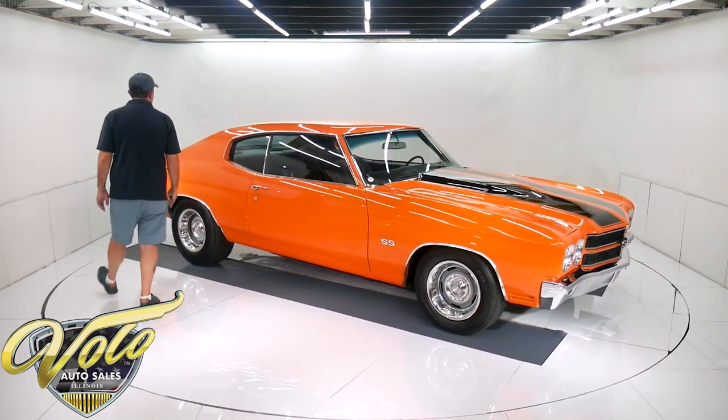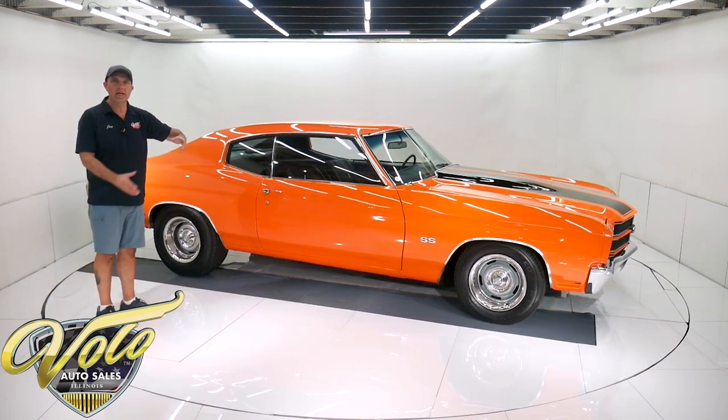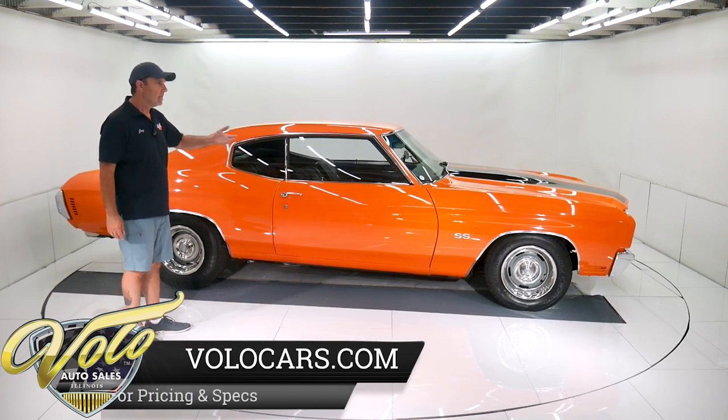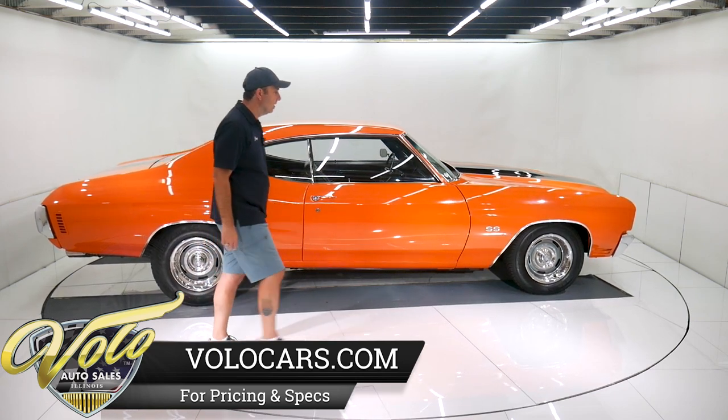This is a South Carolina car. Really clean metal. The underside of the car, the floors, the braces, the inner rockers — all of it's just nice clean metal. They prepped it, they painted it gloss black. So that part of it is really good.